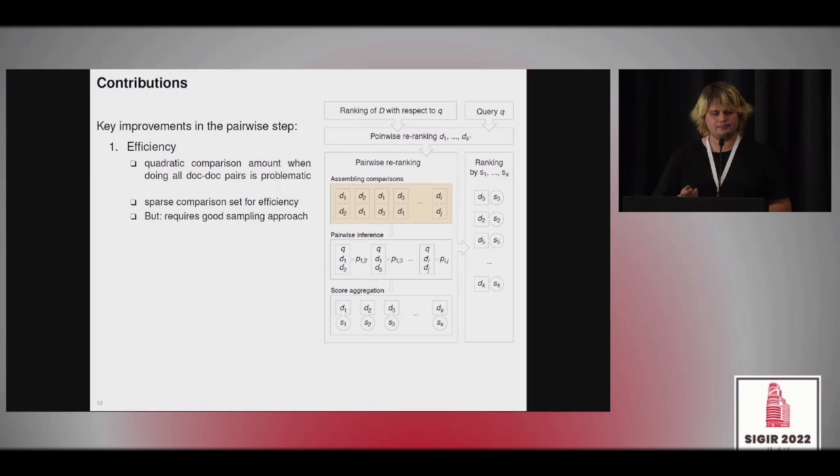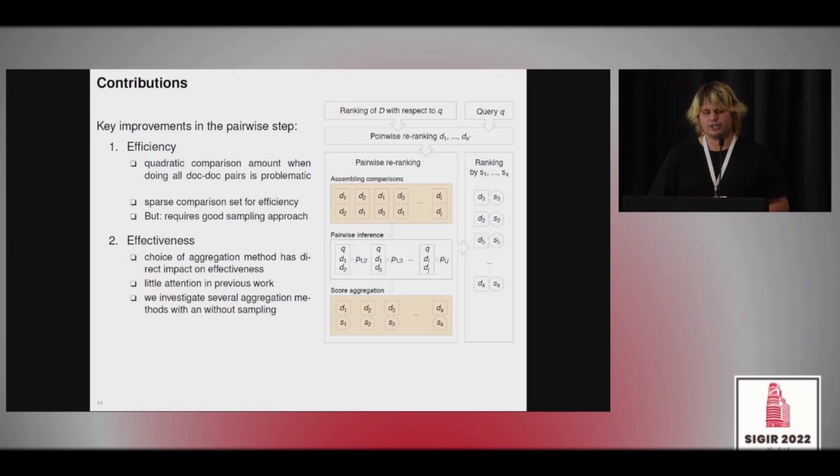We focus on two things: efficiency and effectiveness. To improve efficiency, we focus on the assembling of comparisons — the first step of the pipeline. By default this has quadratic complexity, and we want to make the comparison set sparser by removing redundant comparisons. We don't change the pairwise inference itself, but we test several score aggregation methods, because changing the sampling of comparisons also impacts the final ranking.